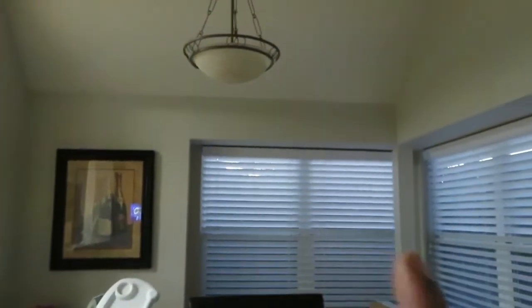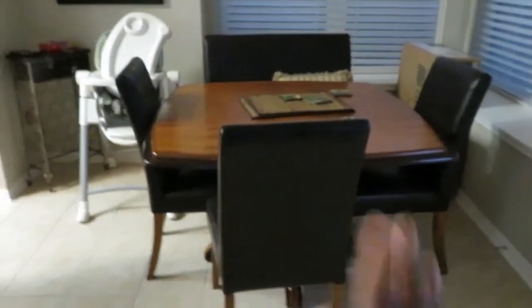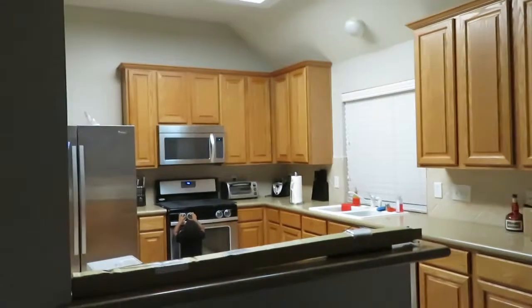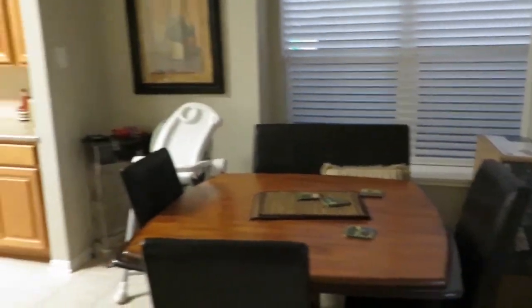I almost forgot — we're also changing out that dining light fixture to match the rest of the light fixtures we've ordered for the house. The old table set is going to go upstairs in our media room to play games. The biggest phase really is just the kitchen; everything else is just hardware replacements, changing out fans, doorknobs — the husband already did all the doorknobs to brushed nickel.